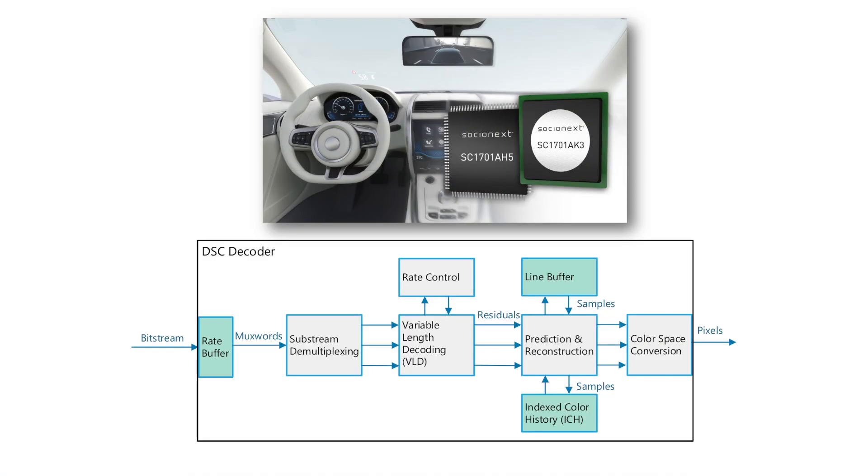Our latest project was an automotive graphics display controller with part number SC1701. For this project we designed a VESA display stream compression decoder into it, and the advantage is that with display stream compression you can compress the input video by up to 3 to 1 and still have good visual quality.